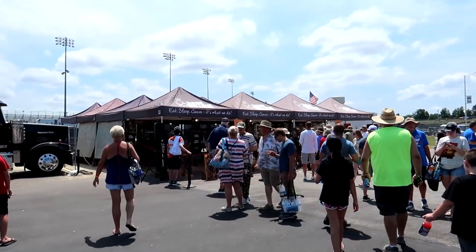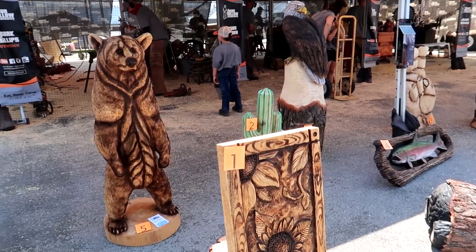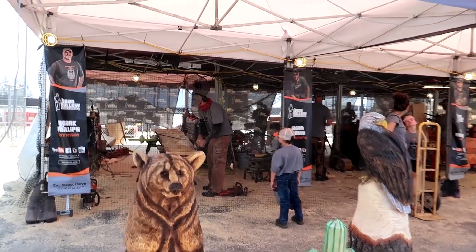We're out in the fan zone for now, but we will be heading into the garage area and hopefully out onto pit road before and hopefully during today's race, so you're going to see every inch of this facility. I hear chainsaws - whoa, look at these wood carvings, and they're still doing more in the background!